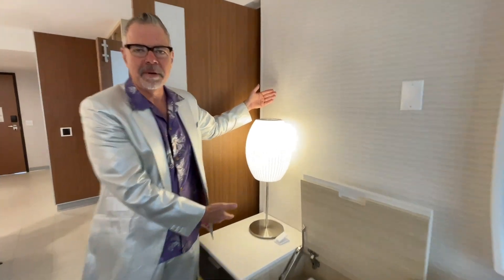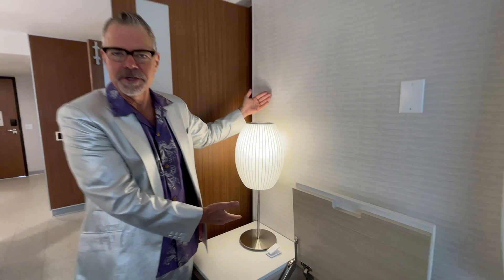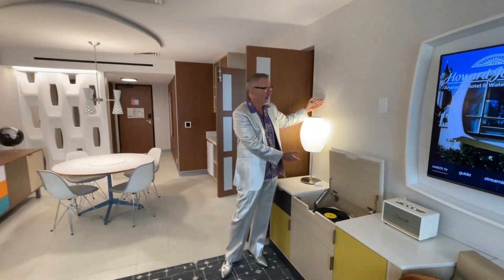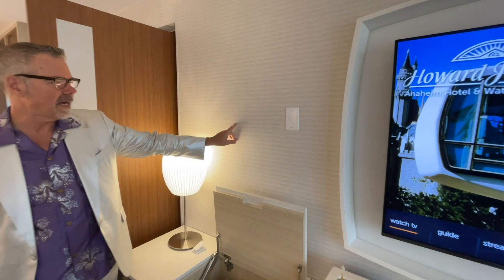Bubble lamps — these bubble lamps are timeless classics, first introduced in the year 1949. And did you see the wallpaper? Look at the gorgeous texture on the wallpaper. I love it.